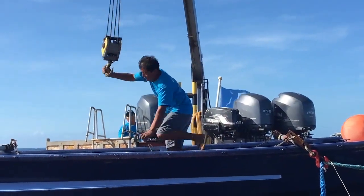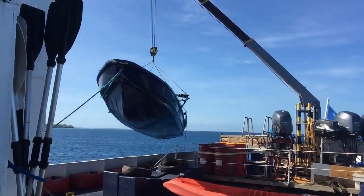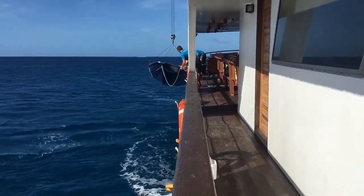The boat is now kind of stable, which is super awesome. I think we're all excited to get a little reprieve from the really rocky seas that we had last night, but so far so good!